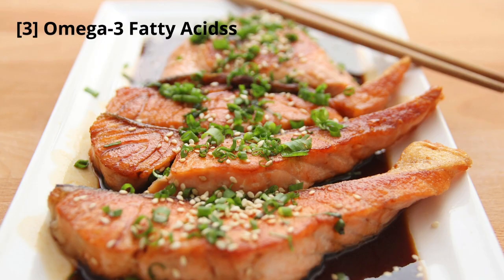Omega-3 fatty acids are known for their anti-inflammatory effects. Try adding fatty fish like salmon, chia seeds, and walnuts to your meals to help reduce allergic reactions.